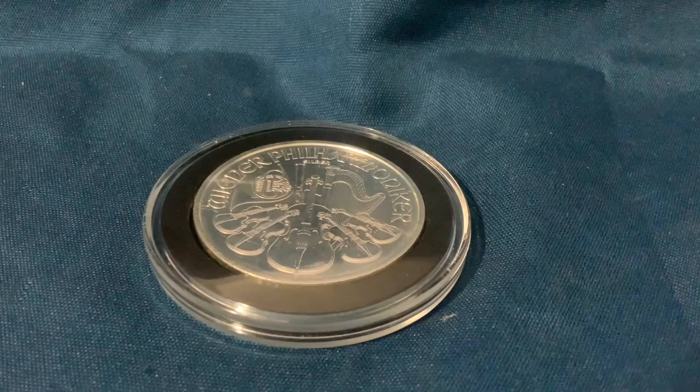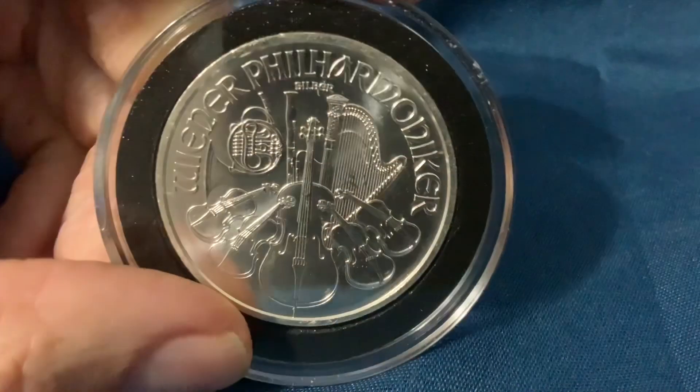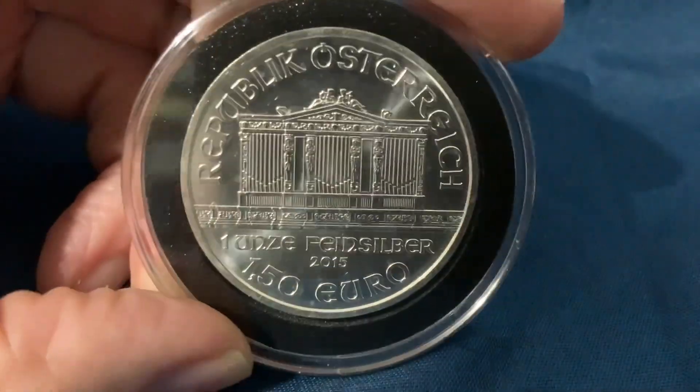Greetings, members one and all of the Salvation Nation. I got this silver coin today. There are two reasons why I got it, and I'm going to talk about them in just a moment. Let's explore.